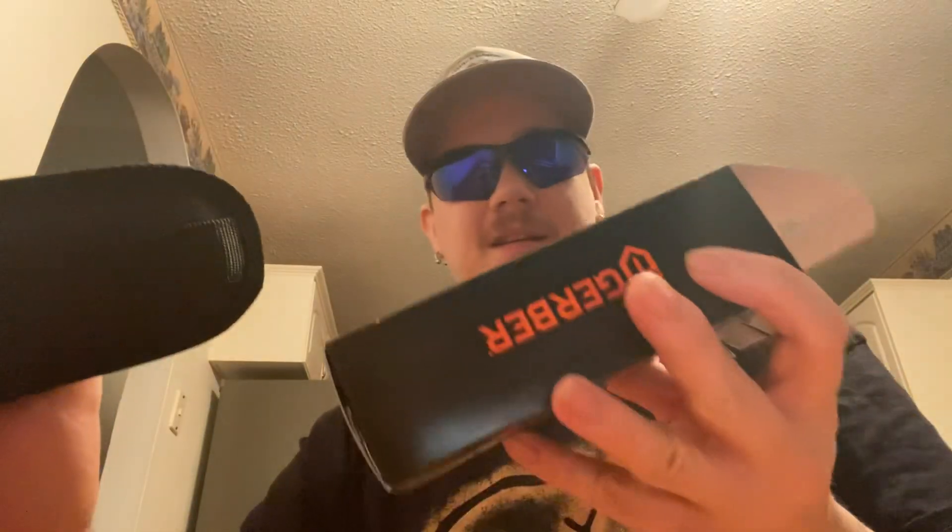Let's open the box. I'll be glad to get rid of some of these boxes. I get excited about a knife, I open it from its box, but I try to keep the box until I do videos. Like this one — I took it out when I first got it to check it out, but then I put it back in the box like it was never opened.